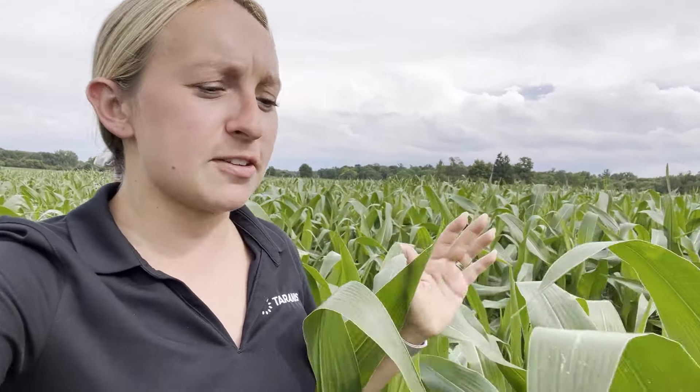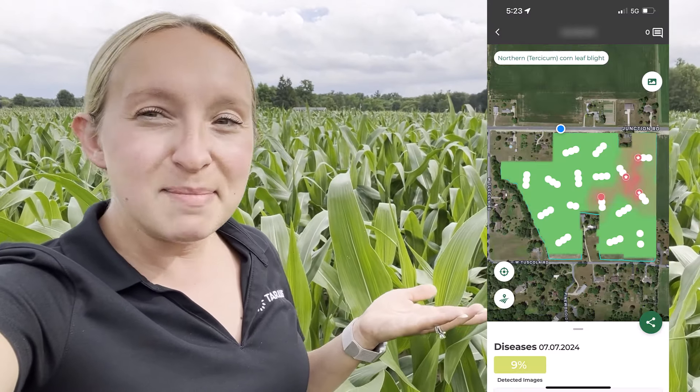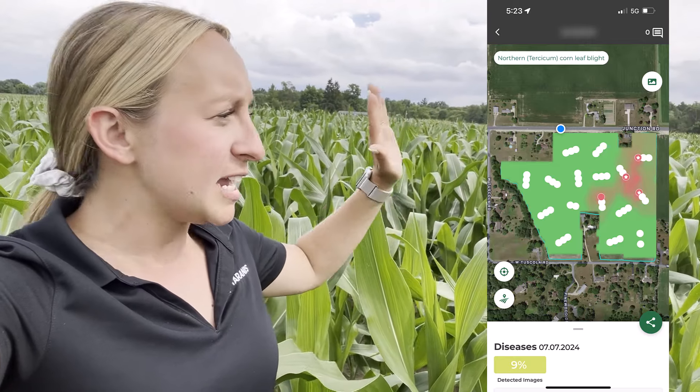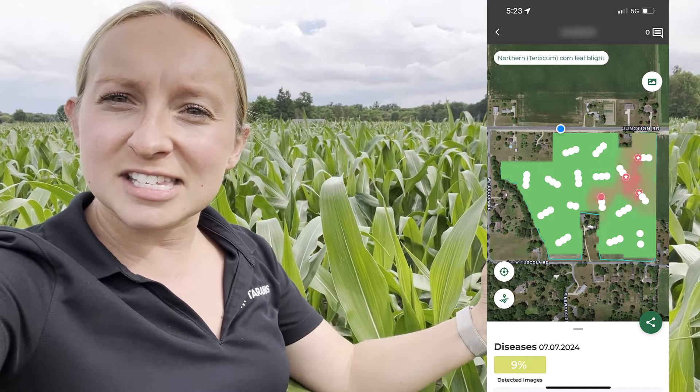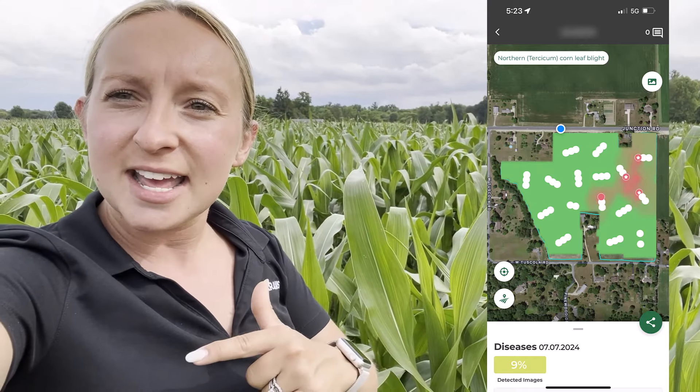I've moved to a different portion of the field. As you can see from this map, I'm in the wrong section — if I just kept walking and walking, I probably wouldn't find any diseases. In reality, I need to head to the smaller portion so I can find those diseases. Right now, Taranis is showing there's a little bit of northern corn leaf blight. It's a really important disease to find early on, especially when the corn is this height, because we can still get some sprayers in here and still make decisions on time. So let's head to that portion of the field.